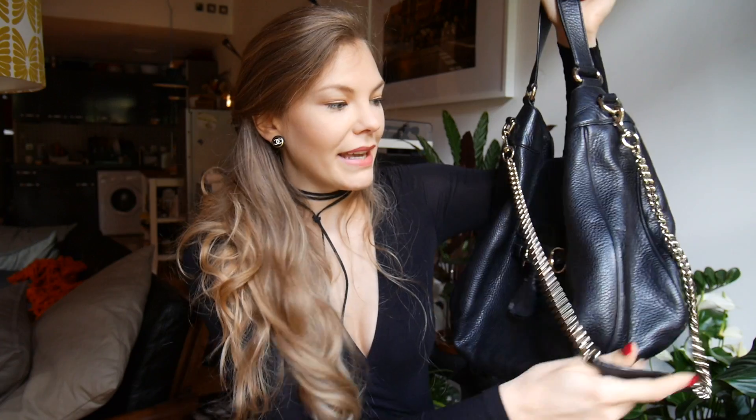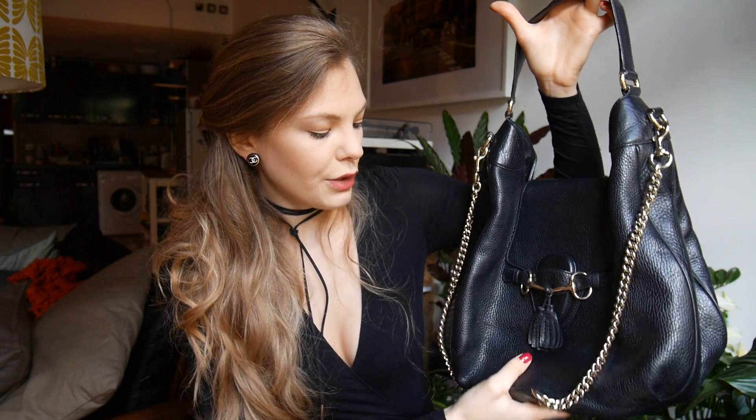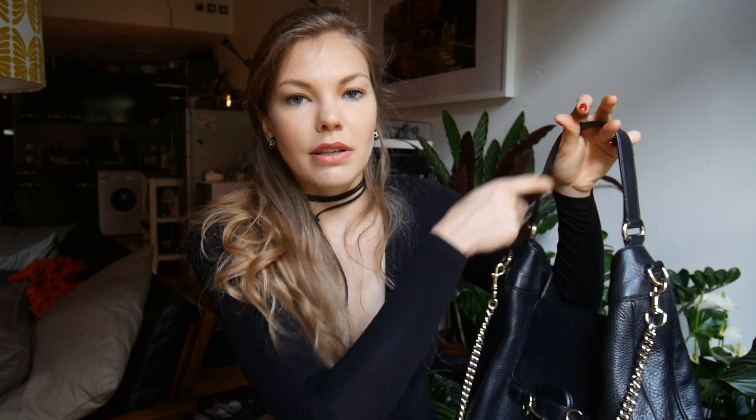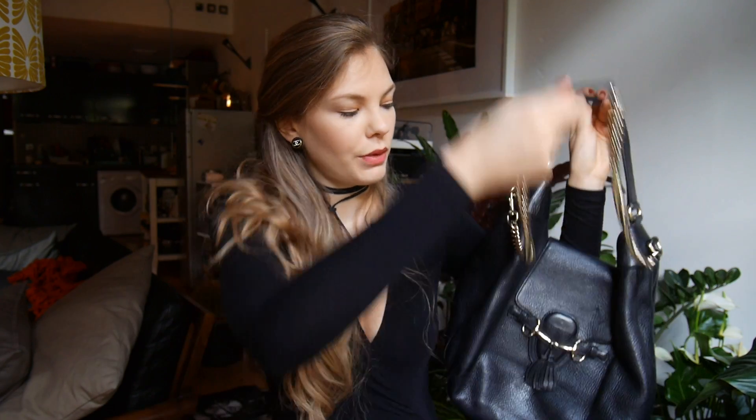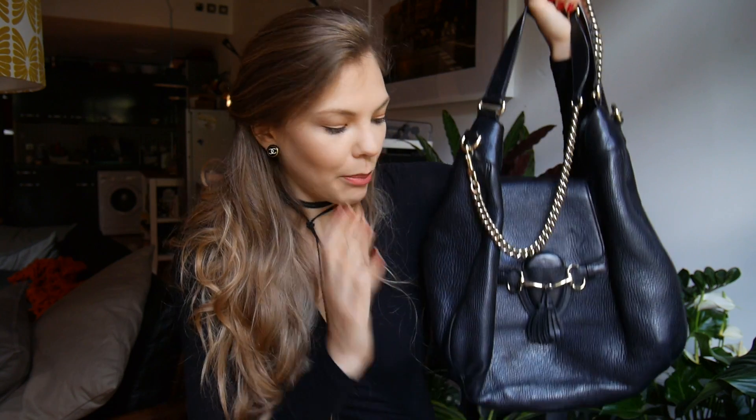Another Gucci bag I have is this big black bag — I couldn't find it on the Gucci site so I don't really know the name. It's also in the Soho leather — textured black leather. I bought it about three years ago and this is my everyday bag when I want to stuff it with a lot of things. It has a really wide shoulder strap and also a long chain strap with a little leather bit so it won't hurt your shoulder like the Chloe one does. If I'm traveling or going for a long day out I can literally put my yoga clothes in there.